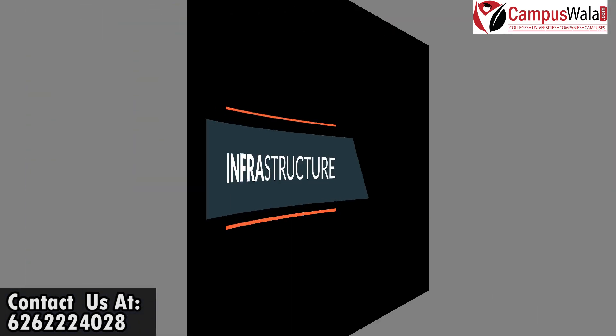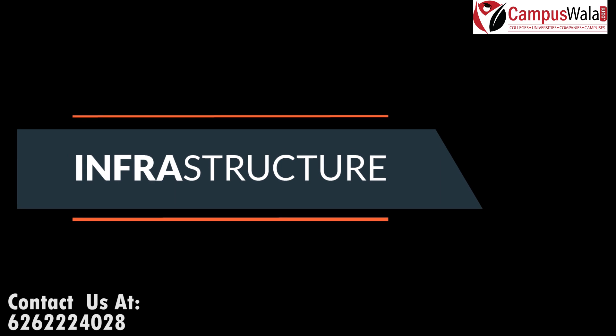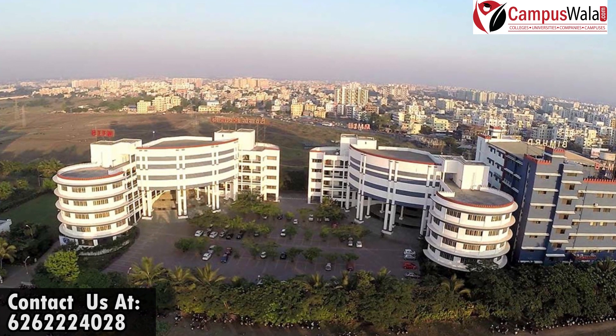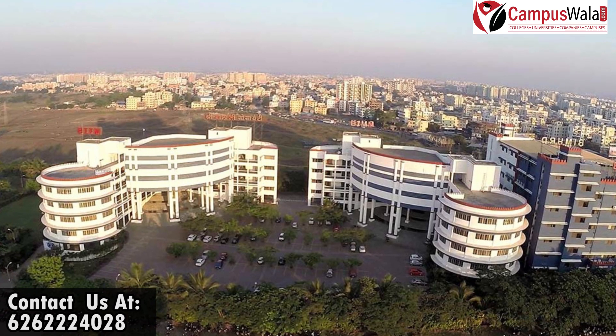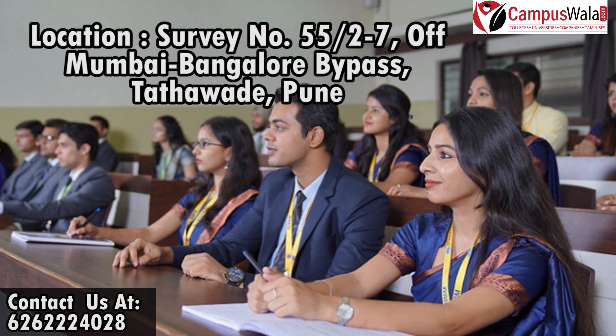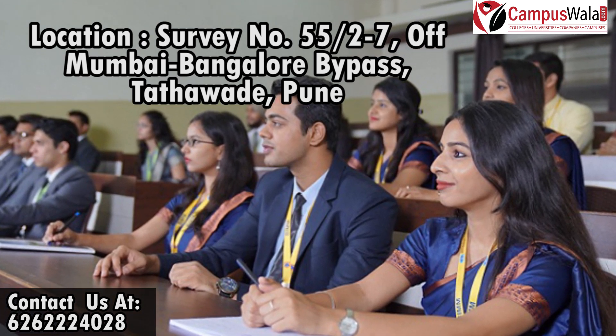Want to explore the campus? Let's get started. BITM Pune, which comes under the Sri Balaji Society, is spread over a 14.5-acre area overlooking the city of Pune. The BITM campus is located on the Mumbai-Bangalore Pass Highway.